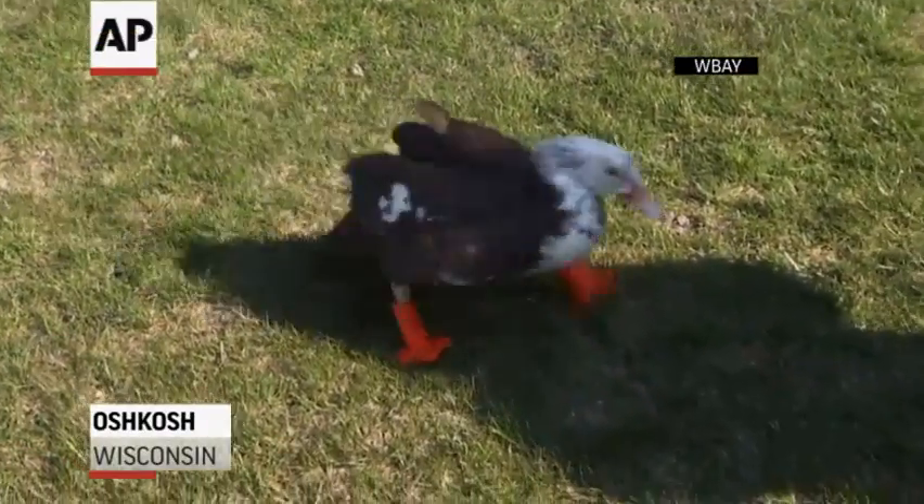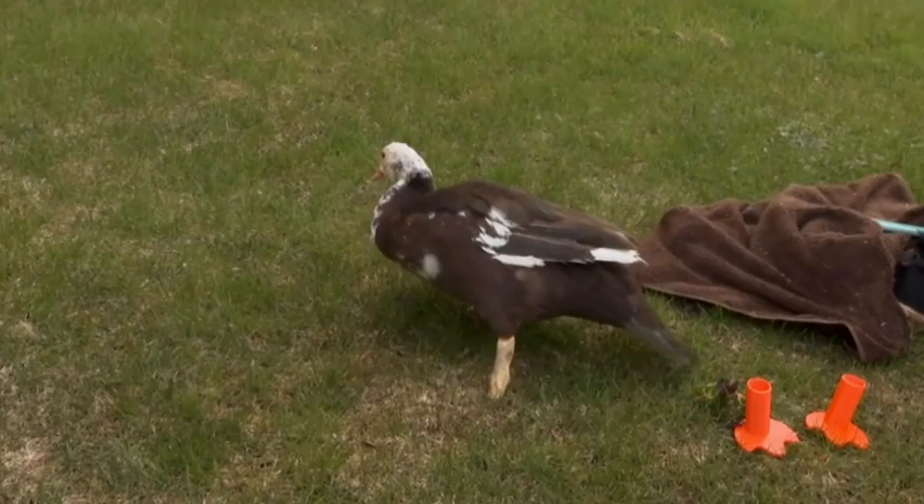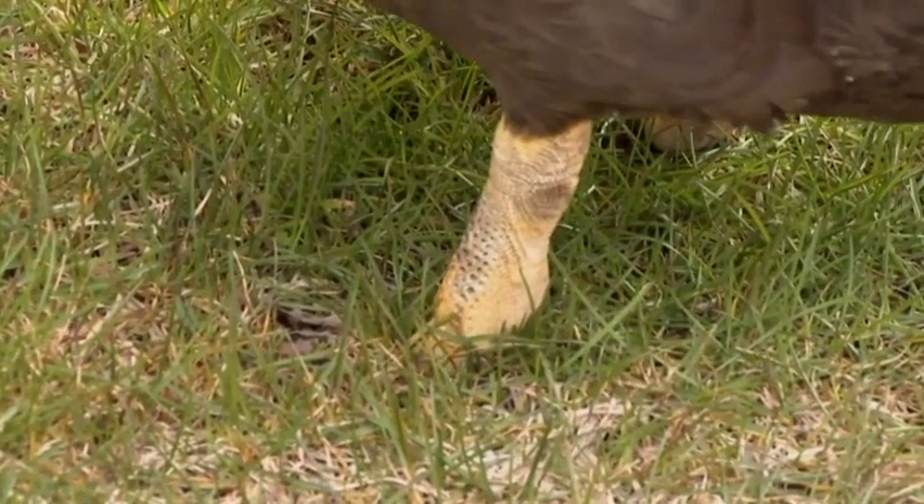A duck in Wisconsin is getting a new lease on life, thanks to a pair of 3D printed feet. It worked. We're thrilled. Philip the duck was rescued by Vicki Robbie Harrison after losing his feet to frostbite.